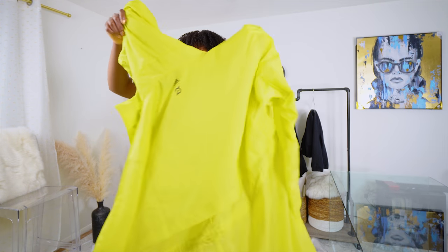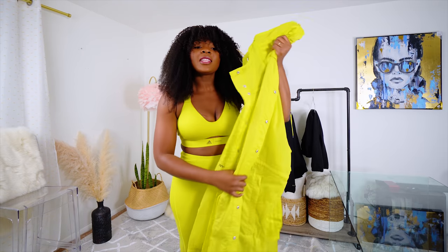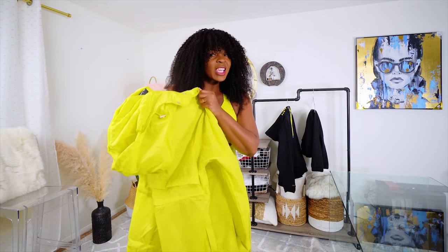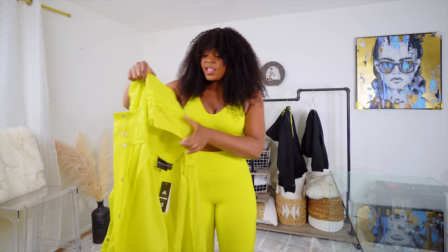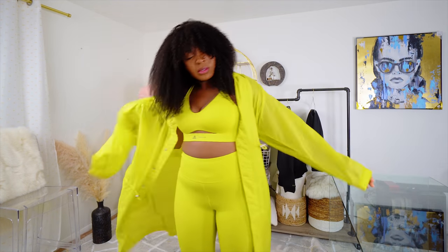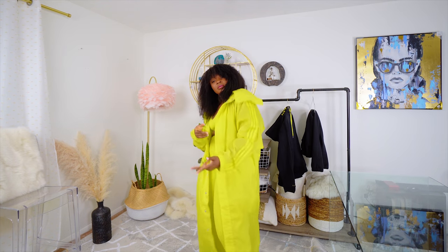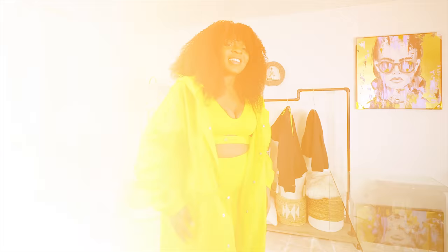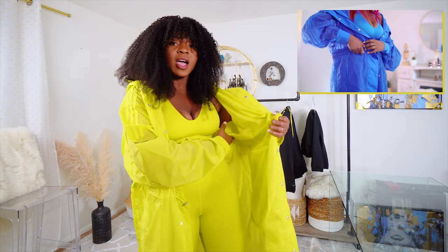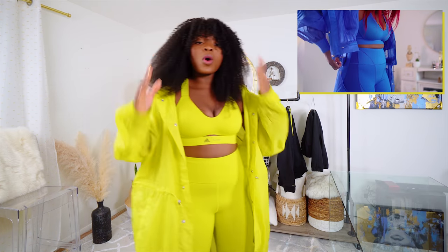The next item is this jacket. Honestly, I love her jackets — I live for them. The only thing is I don't really see which weather to wear this in. I could use this as a rain jacket, maybe. Oh, look at this — it comes with a face mask, I think. That's dope! Like her jackets are always dope. I remember with the Rodeo one, you could split the jacket in half, but with this one it's just one straight jacket.